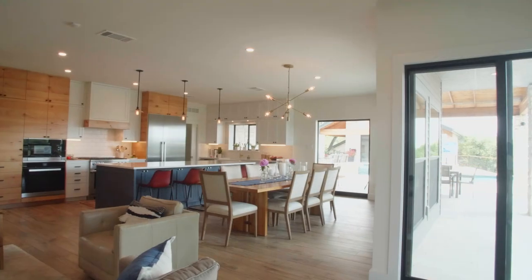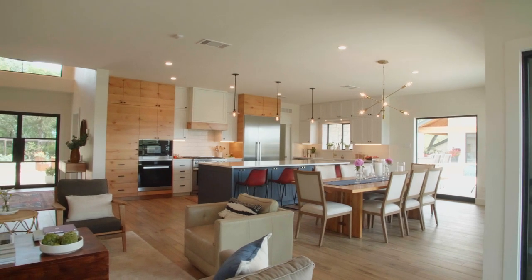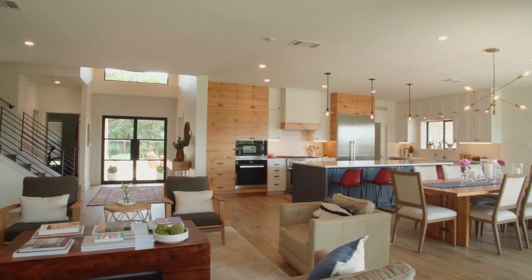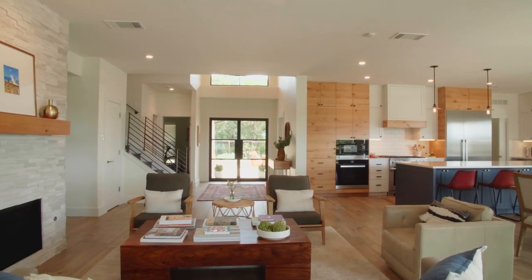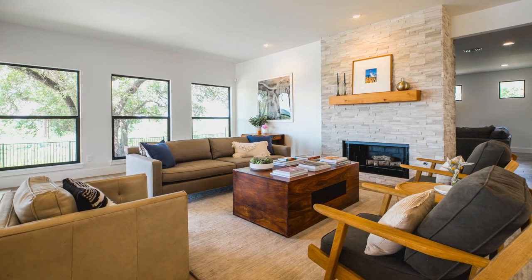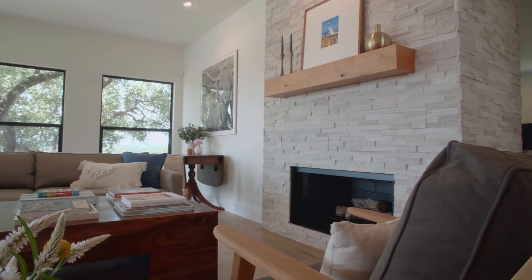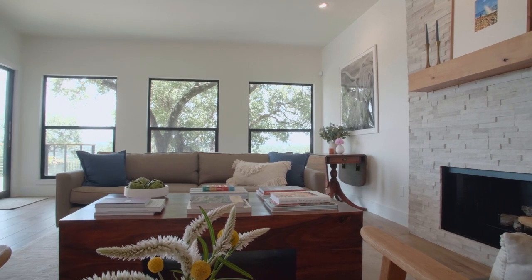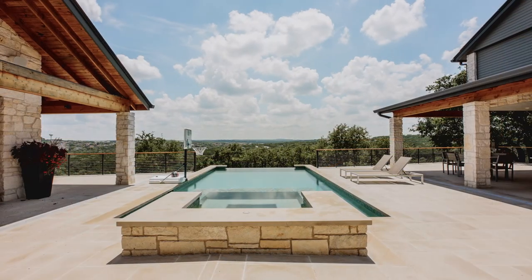Let's go into the living area and talk about the flow and some of the choices in this space adjacent to the kitchen and dining. This living area was intended as a conversation area — it was not important to them to have a TV there. They wanted it connected to the dining room and kitchen, so when entertaining you could have a seating group there and people could still see what's going on. And again, just taking advantage of the beautiful view.